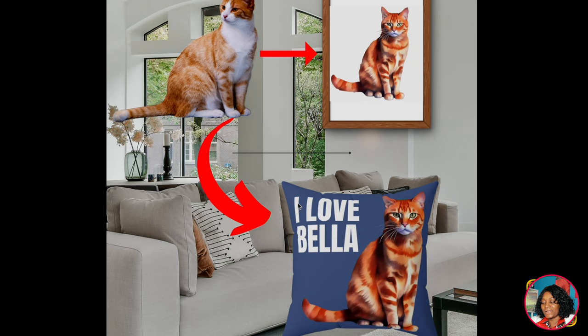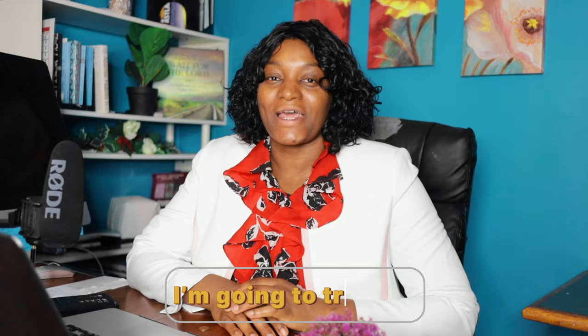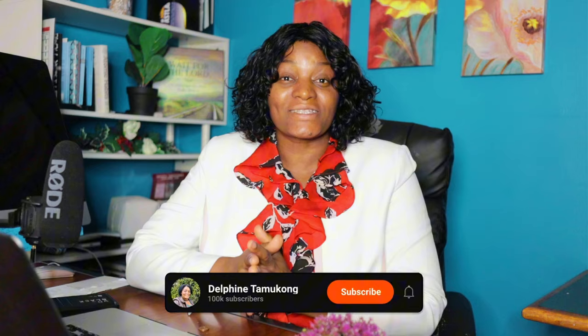Now you have a presentable mockup ready for your Etsy listing, and this will attract buyers. The great thing is that once you create this design, you can put it on many different things like phone cases — the possibilities are endless. Hopefully you've learned something today. If you've watched this far, comment 'I am going to try this.' This is your first time seeing me — my name is Defin Tamu Kong. I teach step-by-step how to make money online, how to save, and how to invest. Subscribe and become part of the family.